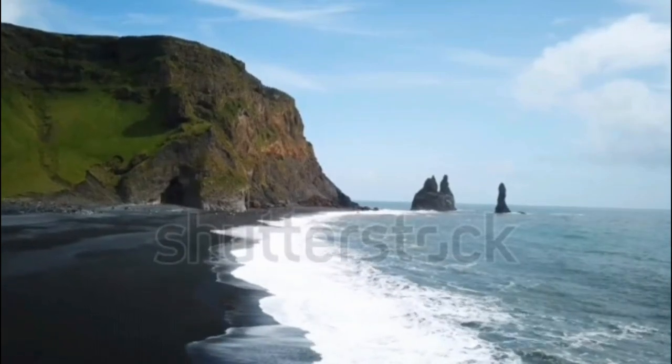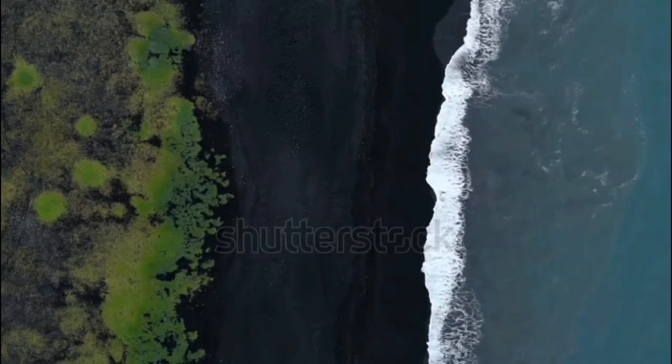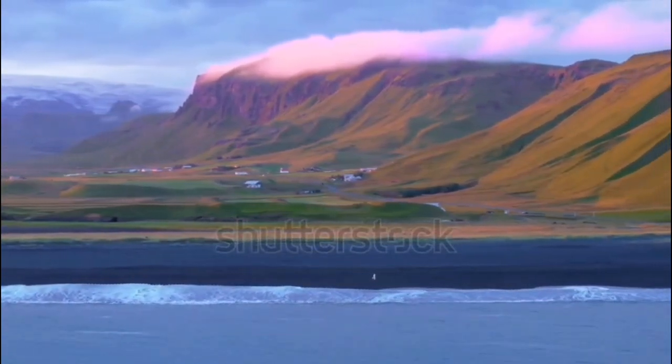Next up, we head to the mesmerizing Reynisfjara Black Sand Beach. Marvel at the dramatic basalt columns, feel the power of the roaring waves, and keep an eye out for the iconic Reynisfjara sea stacks rising from the ocean.